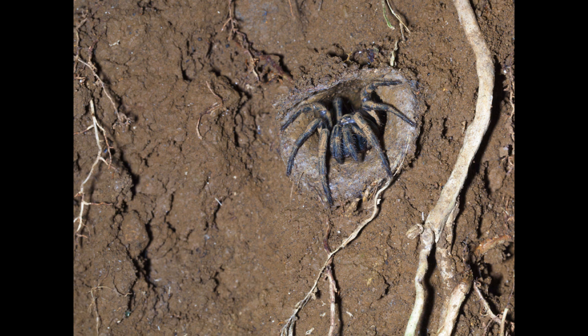When the juveniles have hatched, they remain with their mother for several months, after which they leave the burrow and make their own miniature burrows. Thank you very much for listening. For more videos about wildlife, please subscribe.